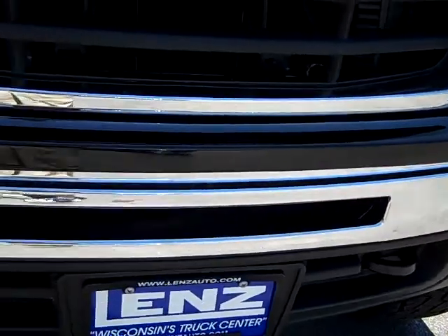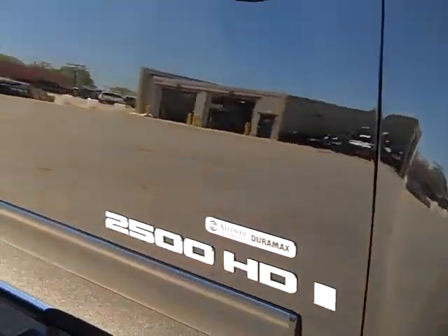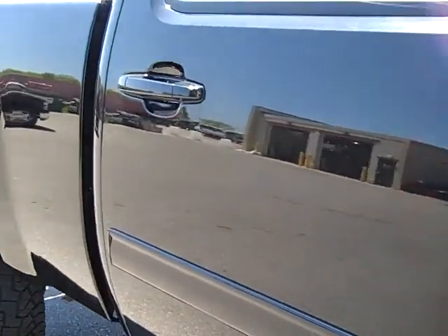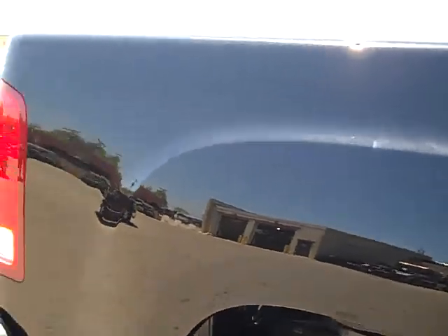No dents or dings in the front bumper. Down this side of the truck you can see just how glass-like the paint is, how clean the body is. Absolutely perfect all the way down the side.